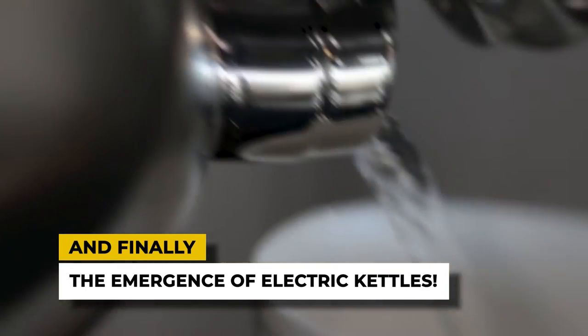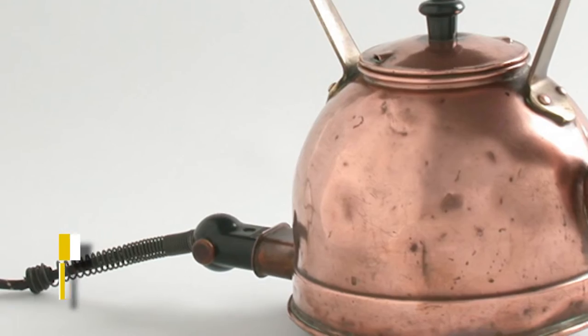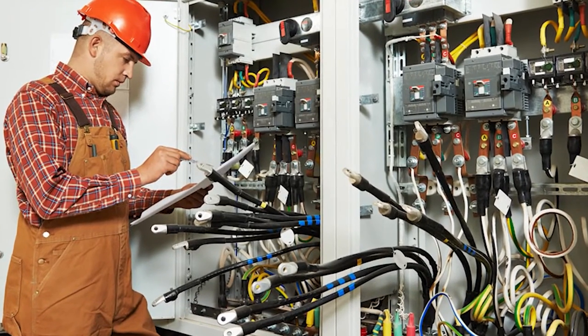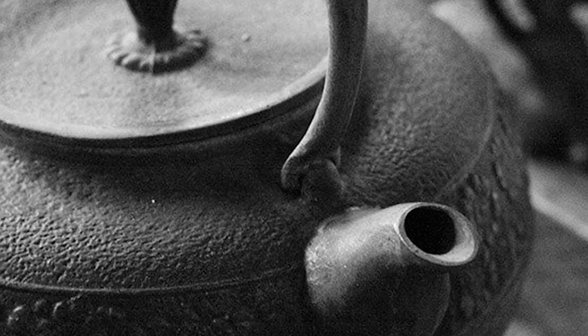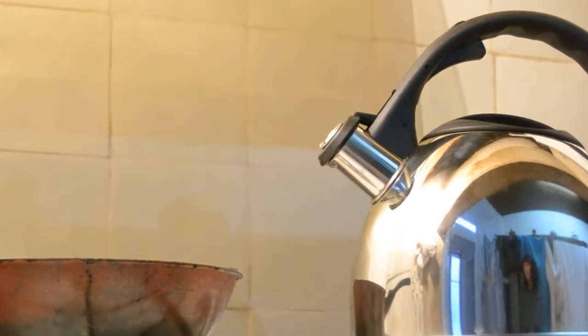And finally, the emergence of electric kettles. In 1891, the first kettle which used electricity as a heat source was devised by the Carpenter Electrical Company, based in Chicago, USA. Two years later, Crompton & Co., a firm in the UK, launched their model, but the kettles took 10 minutes or longer to heat as the model stored a heating element in a different compartment.